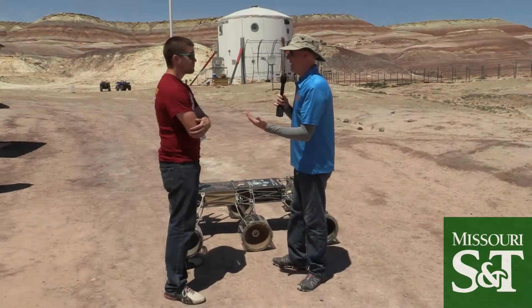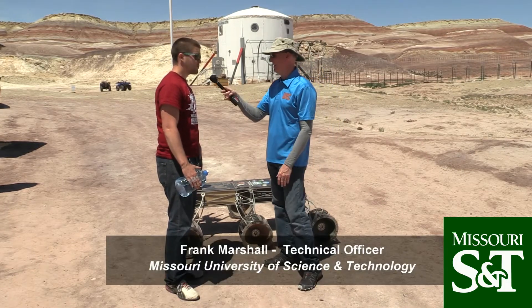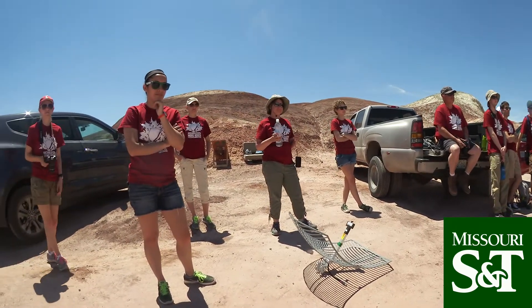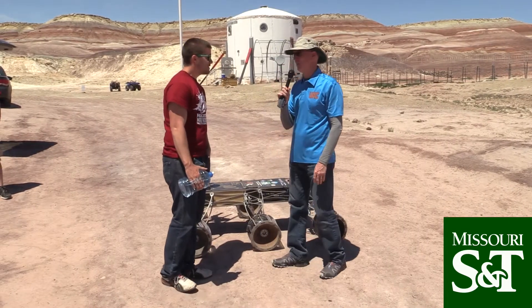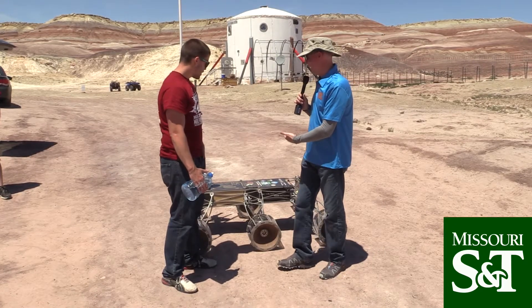We've got a 30-foot trailer here. Brought basically everything that wasn't bolted down — we brought a lot. More people makes a lighter load. And that is a big rover you've got there. How much did that thing weigh in, anyway?